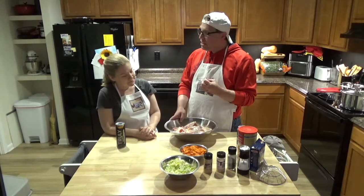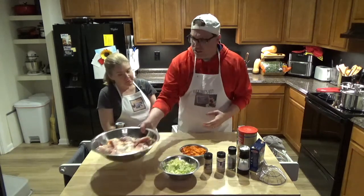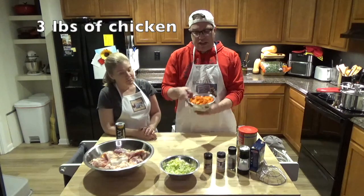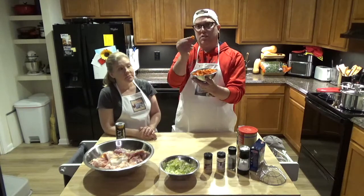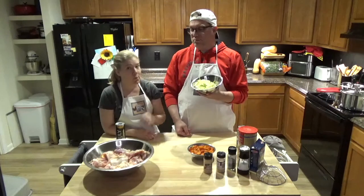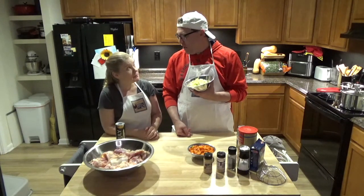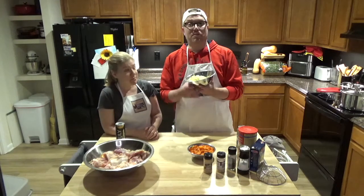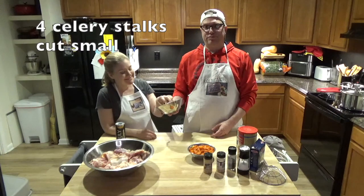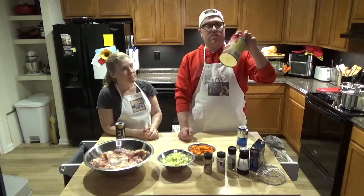Make sure the skin is on because the skin is actually going to add that grease and flavor to the soup, which is going to be perfect. So we're going to take about three pounds of chicken, carrots — all diced, about four carrots — and four celery stalks, cut up as well.